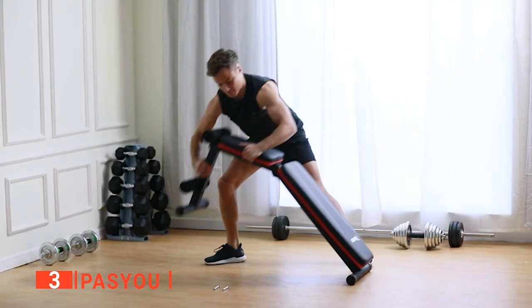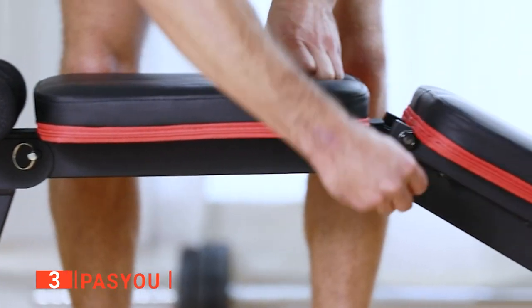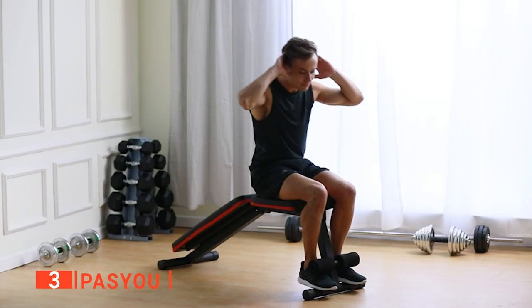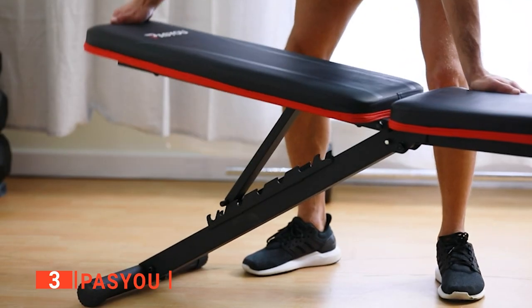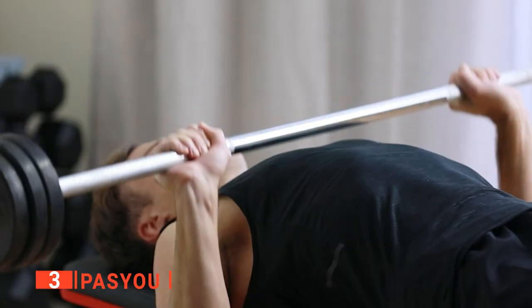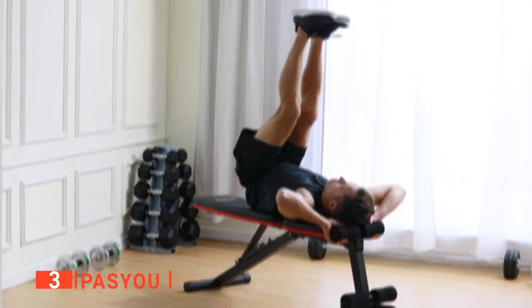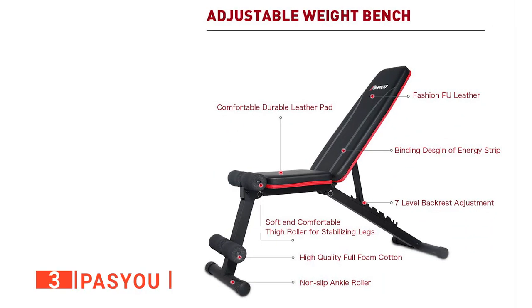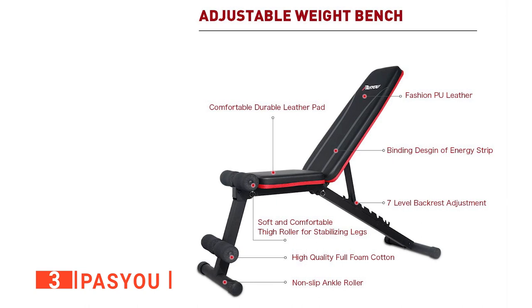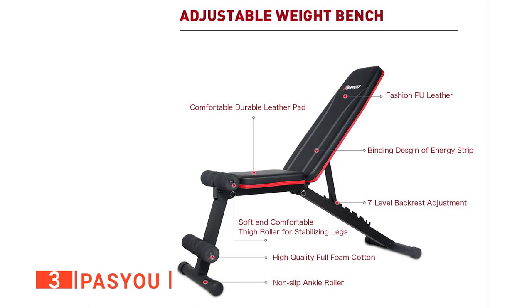Moreover, it's designed with seven back positions to meet all your needs during daily workouts. It is very straightforward to adjust the angle to fit your height perfectly. We particularly like that this product comes almost fully assembled — you only need to complete the front and rear support tubes and insert the two lock pins. The foot-bottom tube is also designed with an enlarged rubber cover, making it safe, non-slip, and floor-friendly.